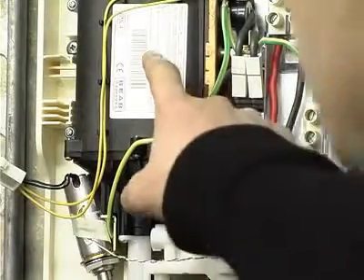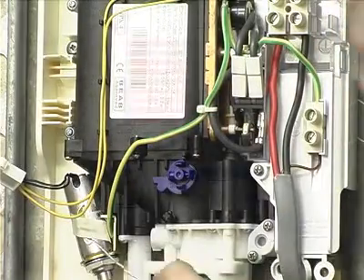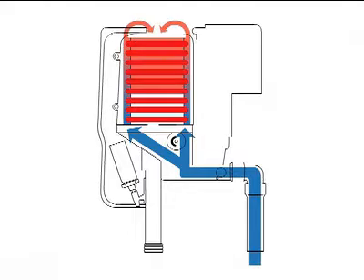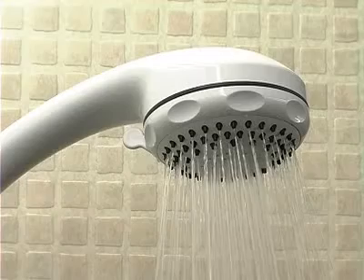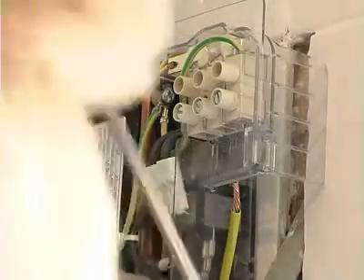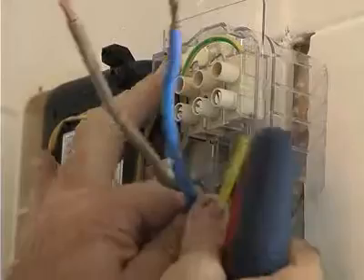Electric showers come with different power ratings. A higher power rating heats more water as it passes through to give better performance. If you are replacing an existing electric shower, you may need to upgrade your shower electrical system to support a higher kilowatt shower.